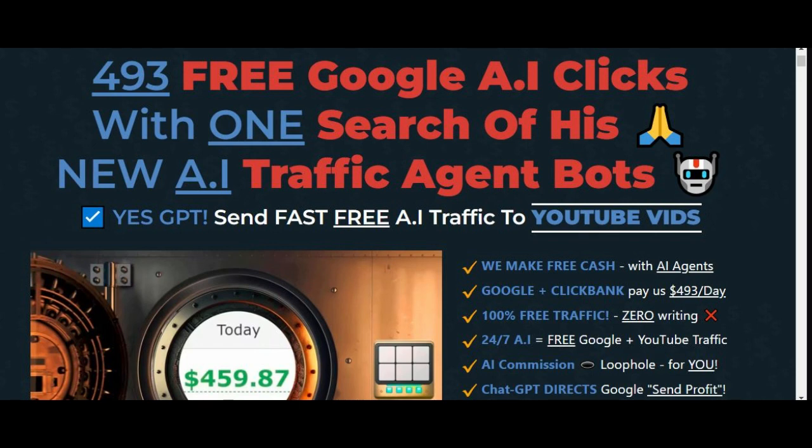Traffic is the lifeblood online. If you haven't got traffic going to your offers, your websites, your products and services — if you haven't got eyeballs on them, there's no chance you're going to make any money. It doesn't matter how beautiful your product or service is; if you haven't got traffic, you won't be making profit. So this is worth jumping on.